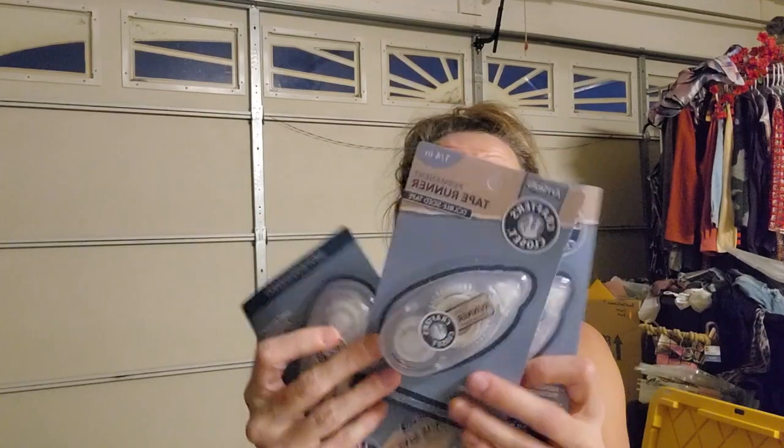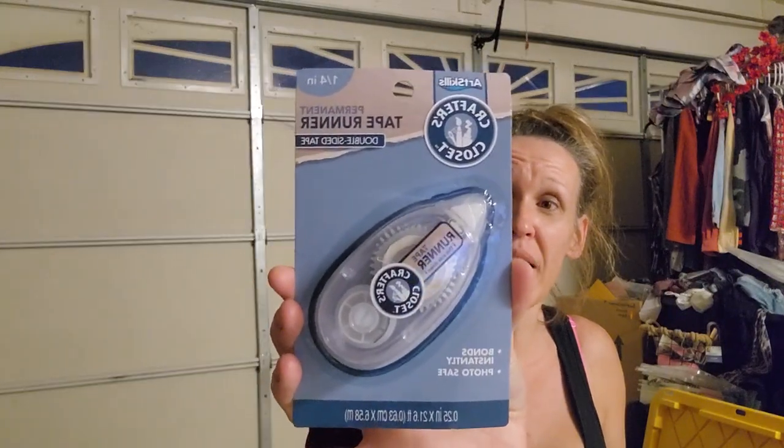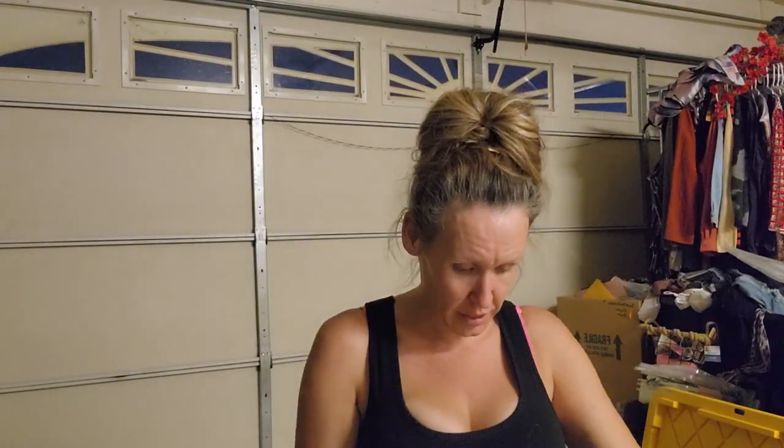These were not on clearance but I absolutely love them and will swear by them - they are permanent tape runner, double-sided tape, quarter inch, bonds instantly, photo safe. I got three of them. They're a dollar each and it's hard to find them, so I picked up all three.